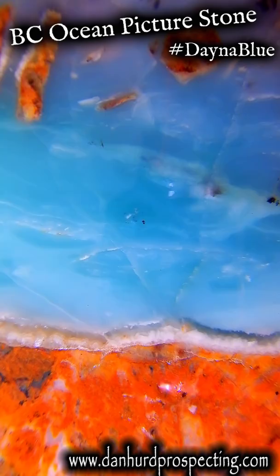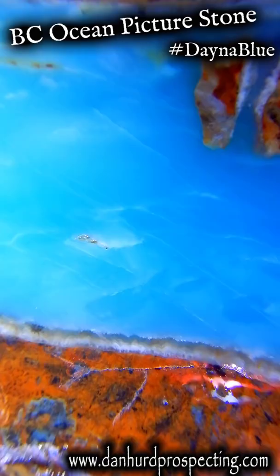If you'd like some of your own BC Ocean Picture Stone, I sell it on my website at www.danheardprospecting.com.